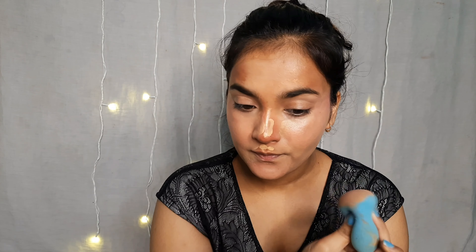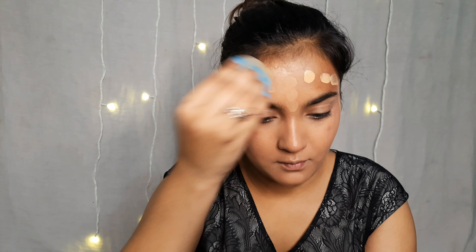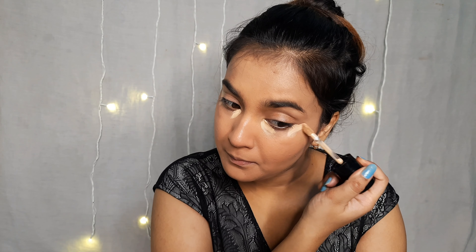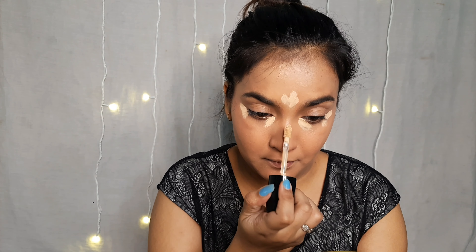If you follow this technique with a brush, you will merge everything into one another and your base will look bad. With a beauty blender, everything blends into its own place naturally. So the result was natural — a natural blush created with a natural contour, and the finish of the makeup was pretty good.